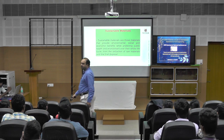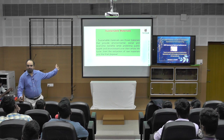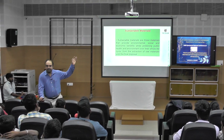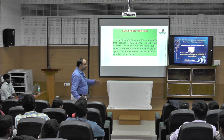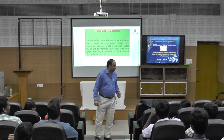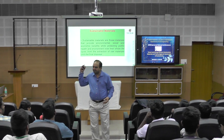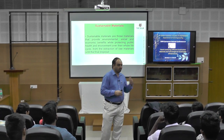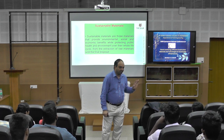We are now moving to the first component I have taken up for my case study. The first part of the case study will deal with materials. The reason behind this selection is that several experts are here regarding materials, and many experts talked about materials in yesterday's and today's sessions.